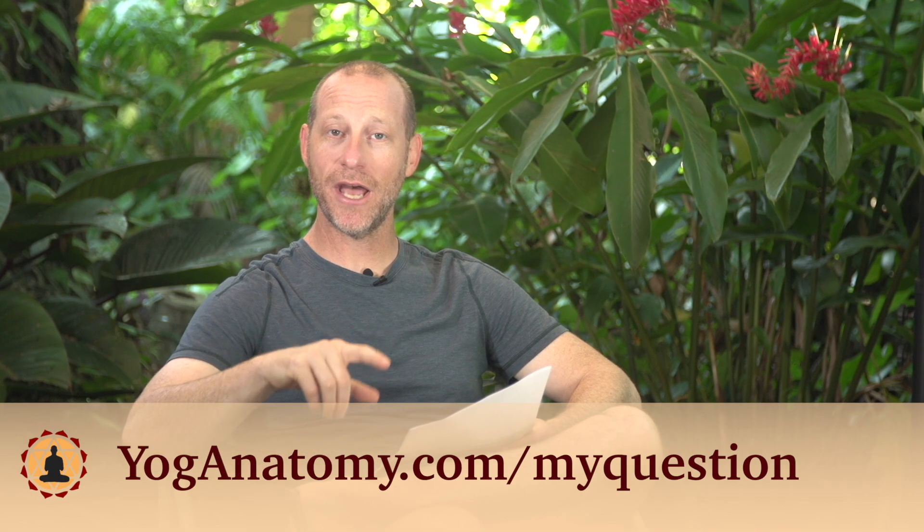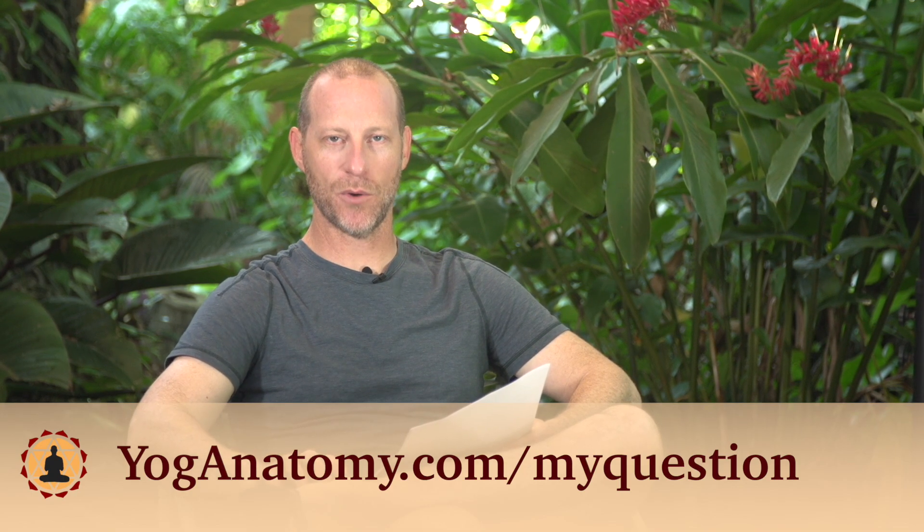I hope that helped a little bit. Everybody else, remember: if you've got a question you want me to answer, I'll do it on video. Go to yogaanatomy.com/myquestion.